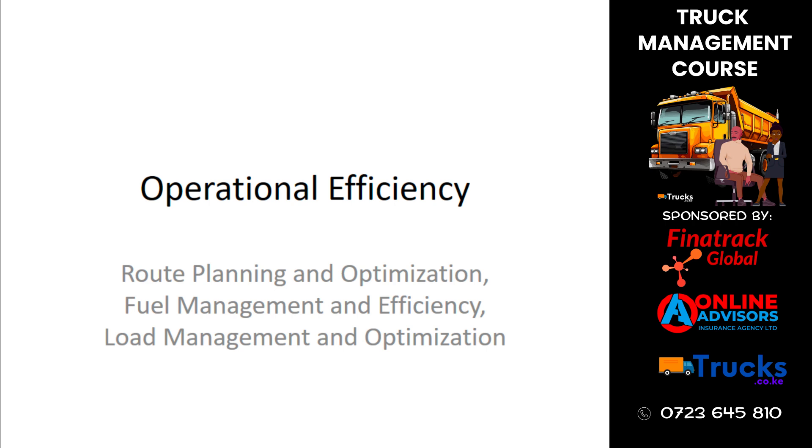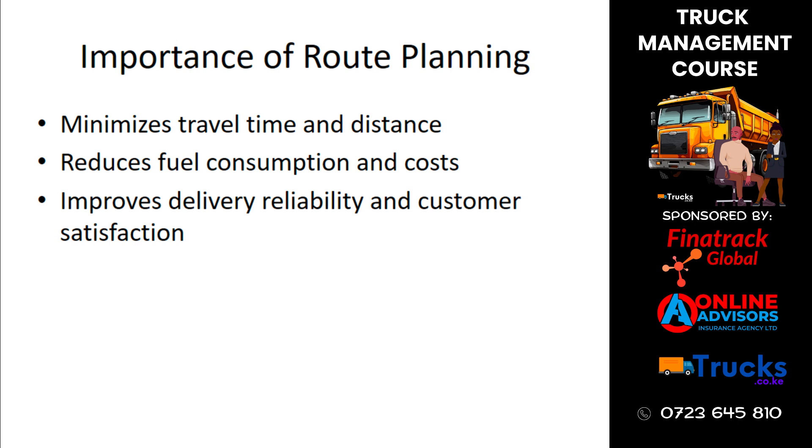Effective route planning is crucial for minimizing travel time and distance, reducing fuel consumption and costs, and improving delivery reliability and customer satisfaction. A well-planned route ensures that deliveries are made efficiently and on time.